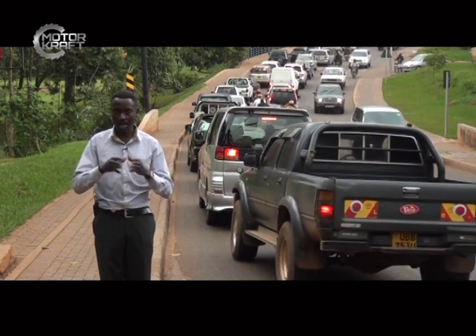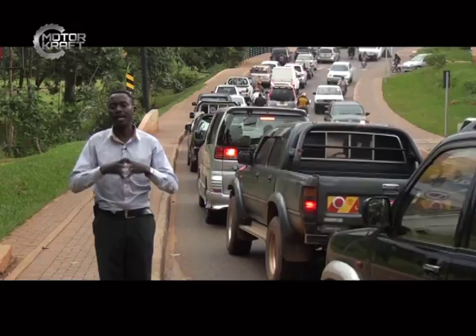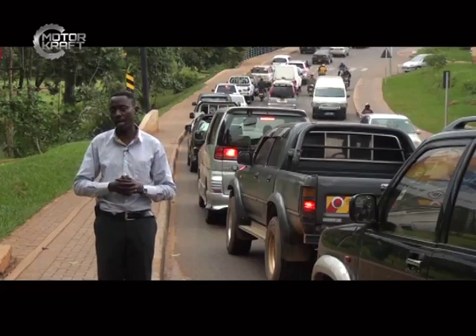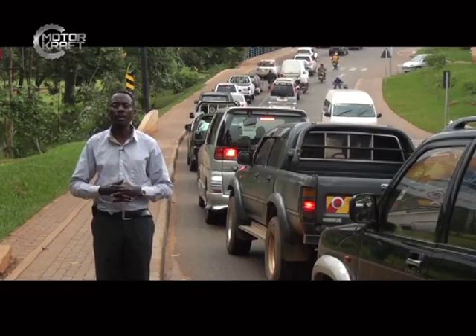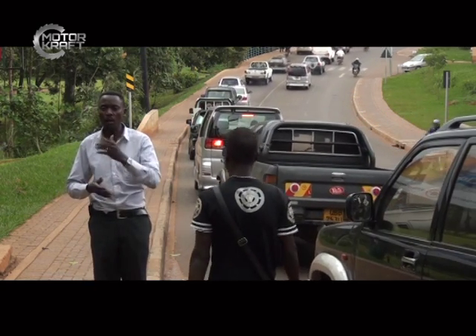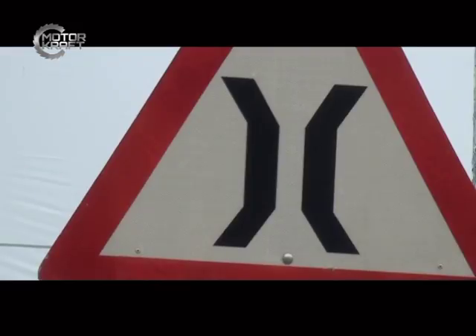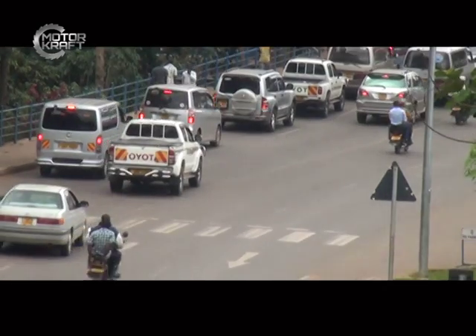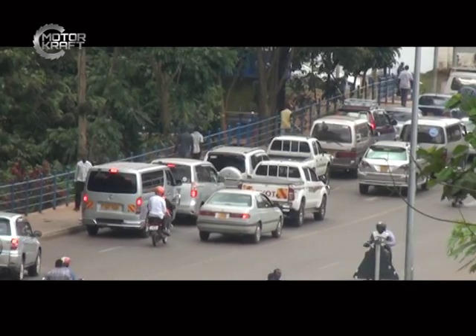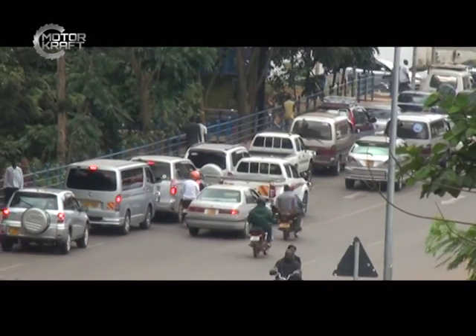Anytime you're driving and you come across a sign like that, it indicates there is a bridge and you need to take extra caution. The chances of damaging the road are very high if there was no warning sign. In this particular area you cannot bring a 30, 40, or 50 ton truck — you might become an inconvenience to everybody because the bridge may not have the capacity to uphold that kind of weight.